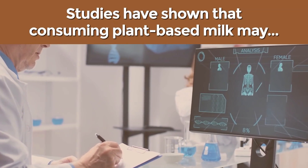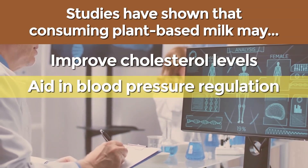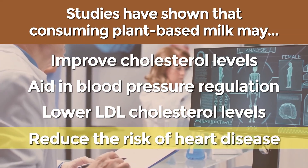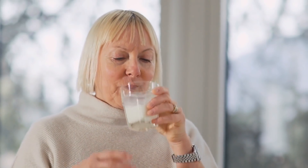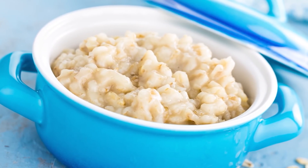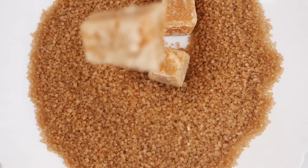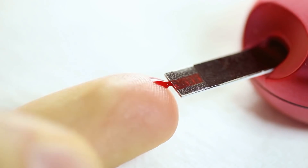Plant milks are cholesterol and lactose-free, and most varieties supply healthy mono- and polyunsaturated fats along with extra fiber content. Studies have shown that consuming plant-based milk may improve cholesterol levels, aid in blood pressure regulation, lower LDL cholesterol levels, and reduce the risk of heart disease. However, be mindful to avoid overly processed plant-based milks — choose the unsweetened options when possible.